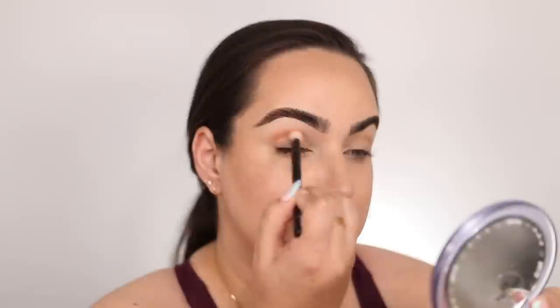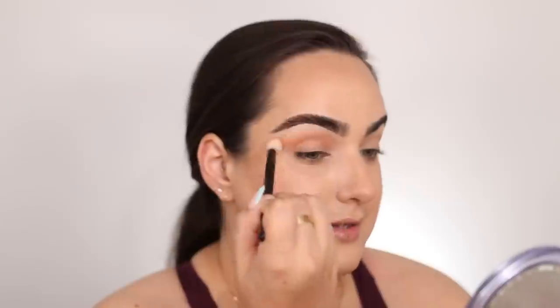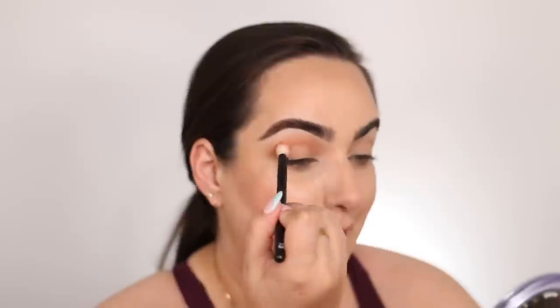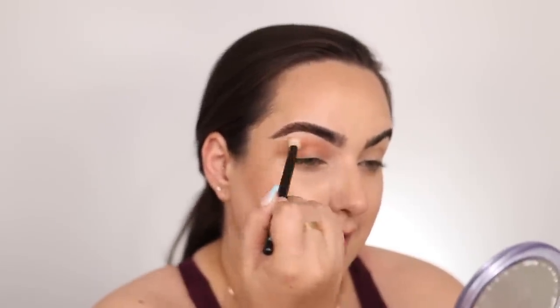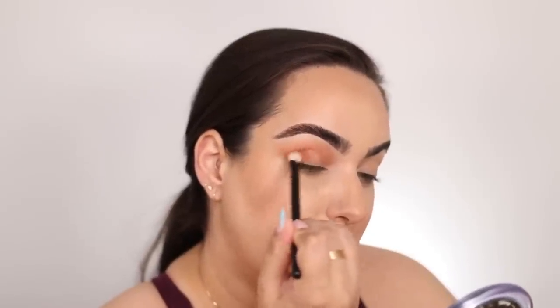Actually, I'll do two looks — one on each eye. So I'm going to back-and-forth blend the color Unity on my crease. I haven't reached for one of my Natasha Denona palettes in a while and it always surprises me how amazing her mattes are. That blended like an absolute dream. With the Ruffer number 1, I'm going into the color Carpe Diem and I'm going to intensify the outer V of the eye.